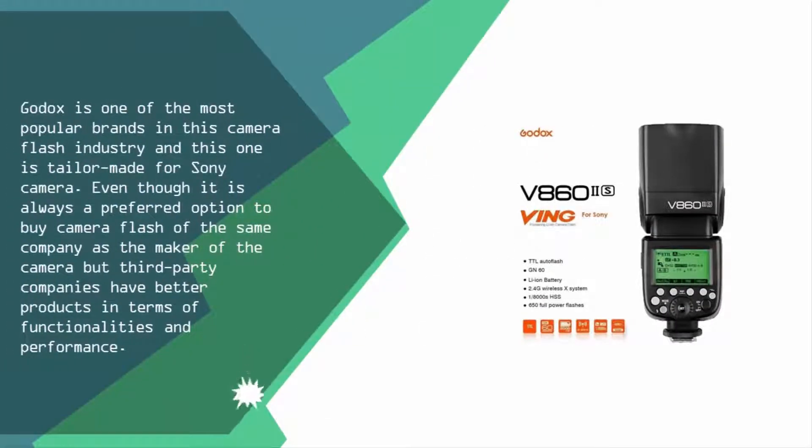This one is tailor-made for Sony cameras. Even though it is always a preferred option to buy a camera flash from the same company as the camera maker, third-party companies often have better products in terms of functionalities and performance.